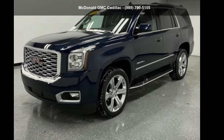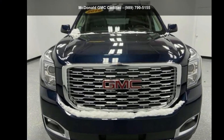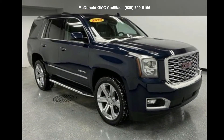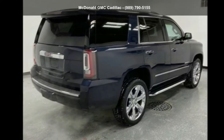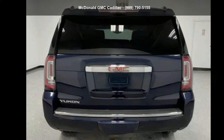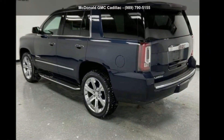Arrive in style with this GMC 2019 Yukon 4WD 4-door Denali. If you are looking for a first-rate auto, this one could be yours today. If you are looking for a solid pre-owned car, this might be the one. This car won't be available much longer. Call now to schedule a test drive at our dealership.